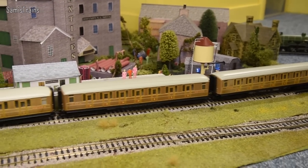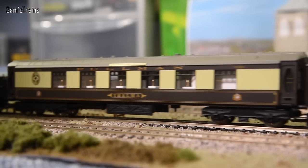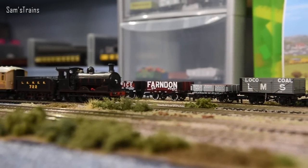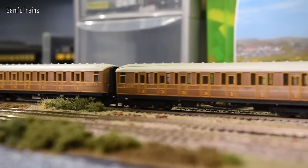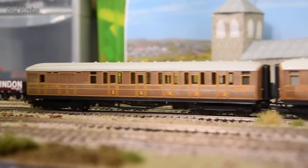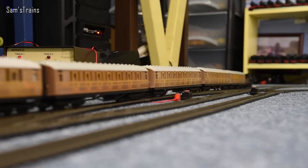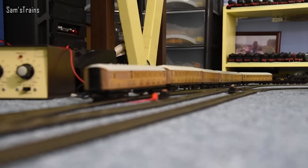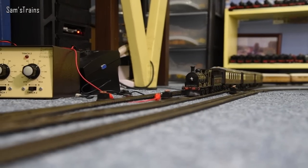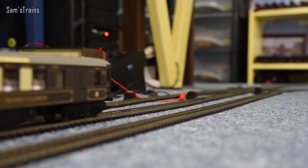There are some other 0-6-0 tender engines on the line today — see if you can spot them and let me know if you spot an odd one out. Today's poll question: which version of the J36 do you think looks the nicest? I've got the LNER black and the NBR black — I'll list the other liveries in the poll on the community tab. I think the pre-grouping one is going to win. The performance is just astonishing and it didn't cost the earth.